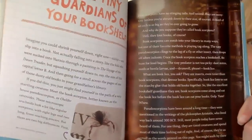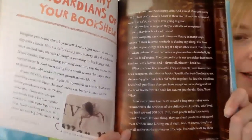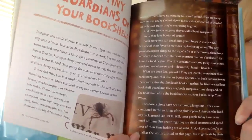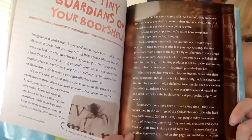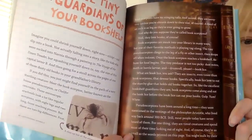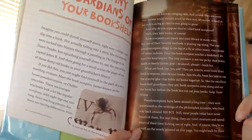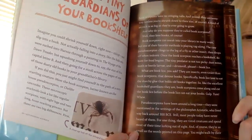Imagine you could shrink yourself down right now, zip and slip into a book — not actually falling into a story like the kids who were sucked into Narnia through a painting in The Voyage of the Dawn Treader, but squashing yourself down to the size of a capital letter B and then going for a stroll across the pages of one of those dusty old books in your grandfather's library. If you did this, you might find yourself in the path of a very startling creature.